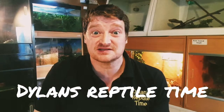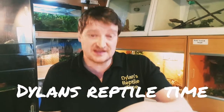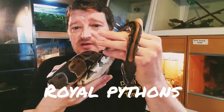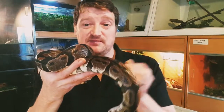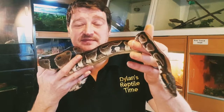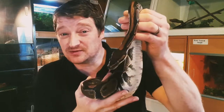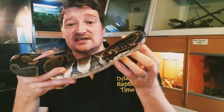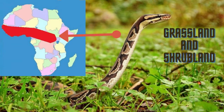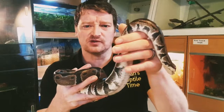Hi everyone, this is Dylan again from Dylan's Reptile Time. In this video we're going to have a closer look at these royal pythons — this is William. Royal pythons are really popular pet snakes, so you might see them in pet shops, in zoos, or on TV. You may even have one yourself. In the wild, royal pythons come from West and Central Africa.